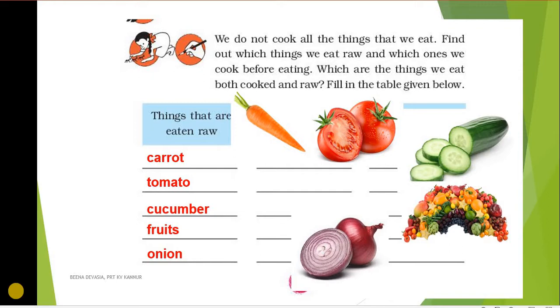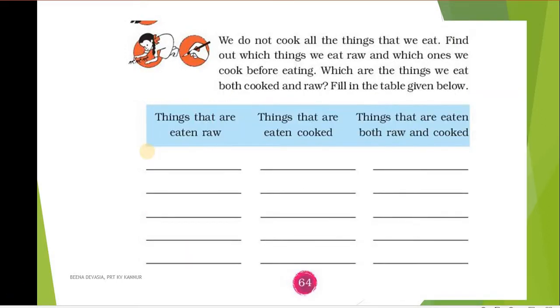All fruits that are available can also be eaten raw without cooking. Let's name them once again: carrot, tomato, cucumber, fruits, and onion. In the second part of the table we are asked to write the names of things that are eaten cooked.